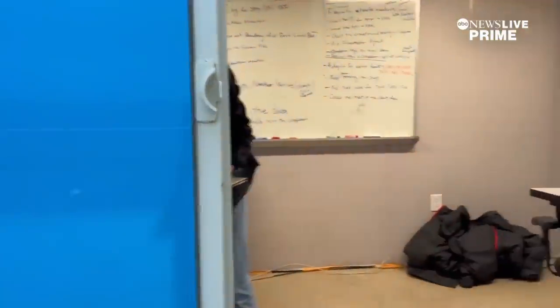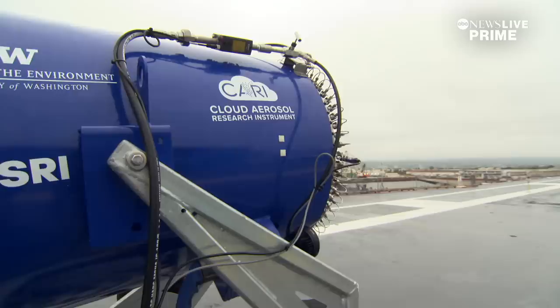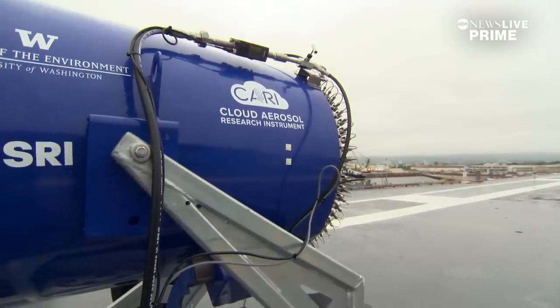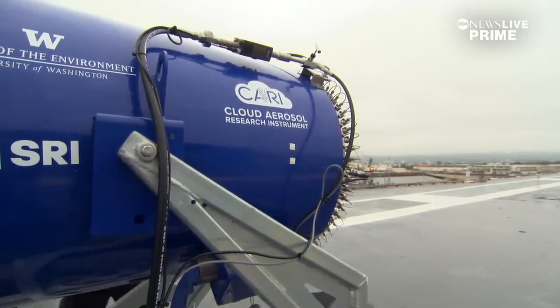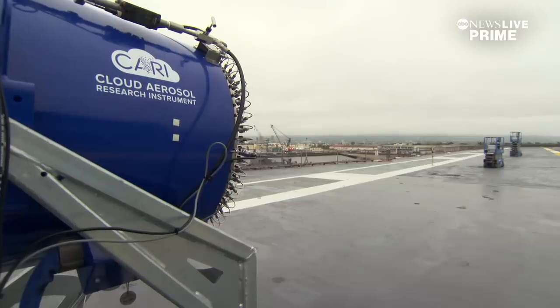This is the Command Center. They're discussing the weather conditions of the day to collect the data they're trying to measure. Here, they're blowing tiny particles of salt water into the air. Someday, we may be able to intentionally cool the Earth.